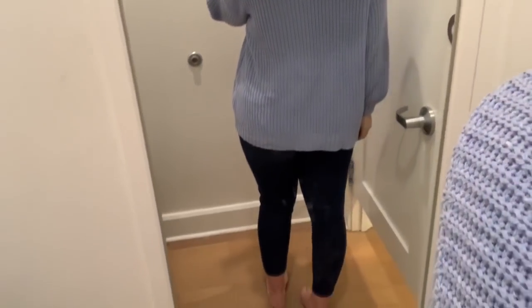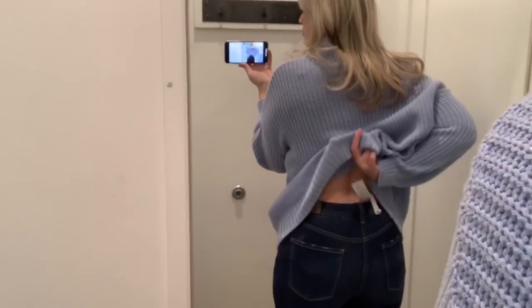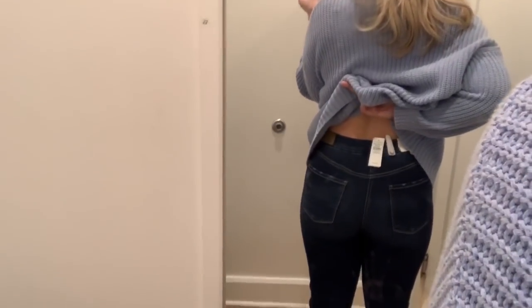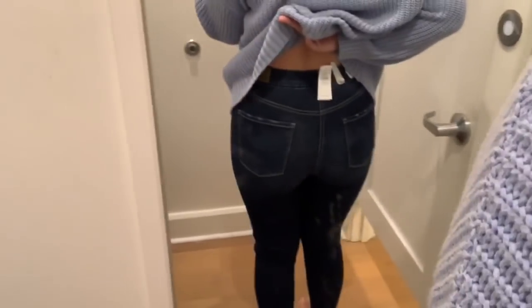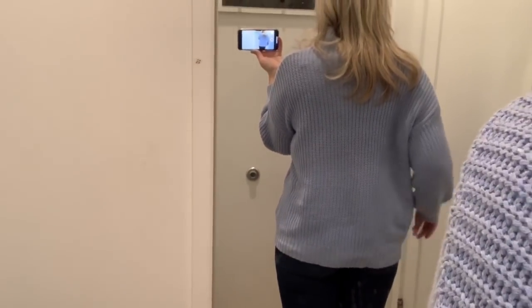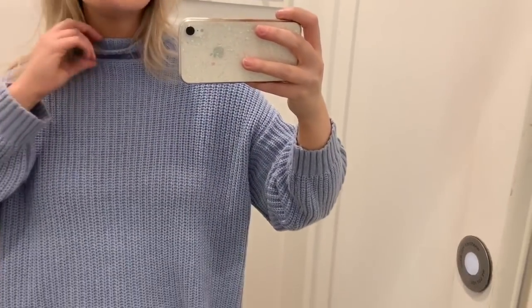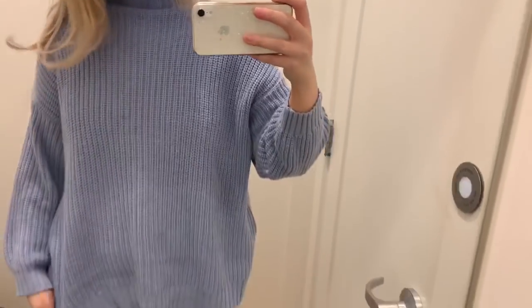The sweater has little balloon sleeves that taper in at the wrist, which I love. Showing you the back of the jeans — the booty area looks really nice, it comes up so high at the back, and there's no gapping at all, which is exactly what I was searching for. Overall a really cute, cozy outfit — perfect for one of those cold days in January.